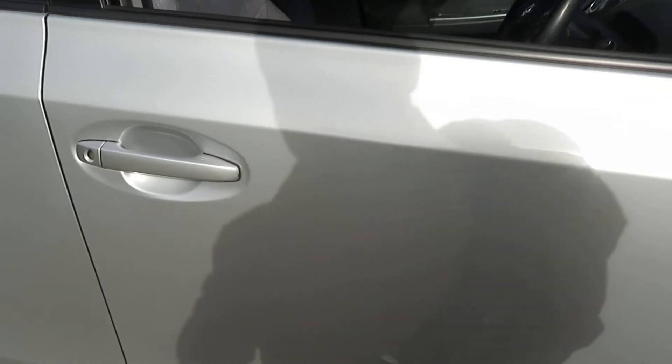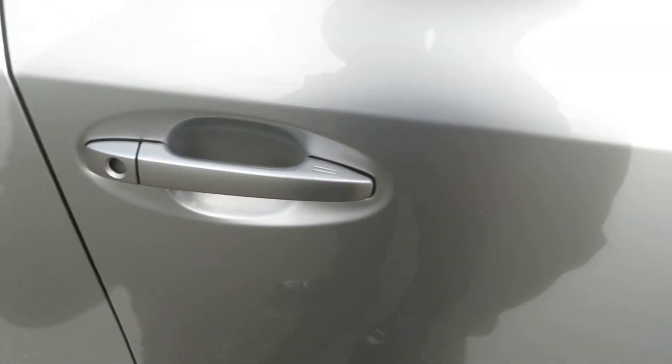Indicators on the mirror. It comes with a proximity key, so you just need to push the button to lock and unlock the car. It has two sets of proximity keys.